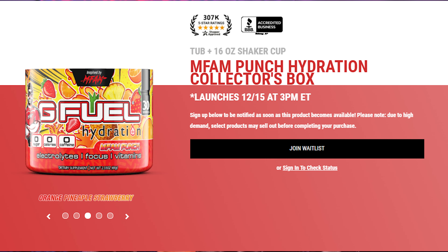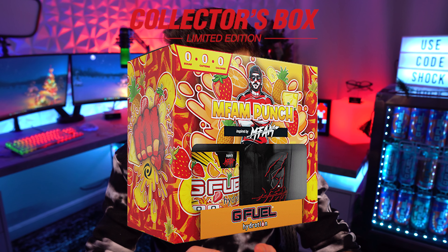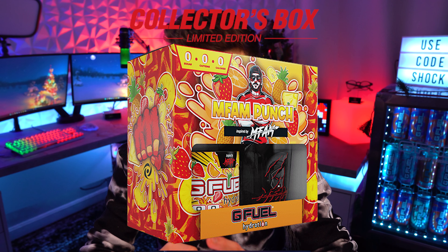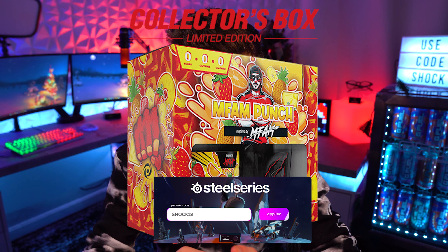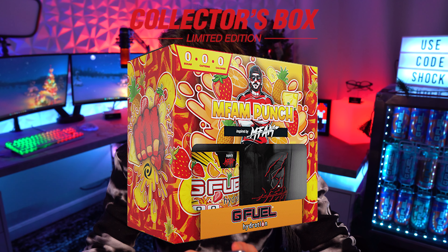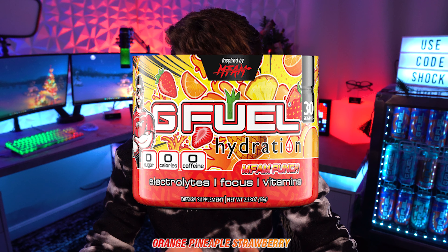It's going to be called the MFAM Punch Hydration Collectors Box. It's a limited edition item, launching on the 15th at 3 p.m. Eastern time. The collector's box overall looks awesome — you've got Nick Merckx there, and a few things hinting at his branding, obviously the fist for the MFAM Punch. The flavor is orange, pineapple, and strawberry. It's also coming with a shaker that looks pretty cool.